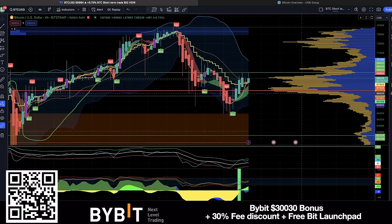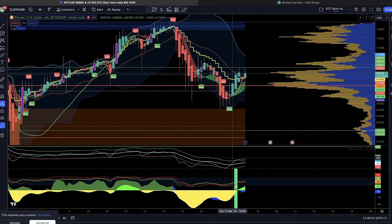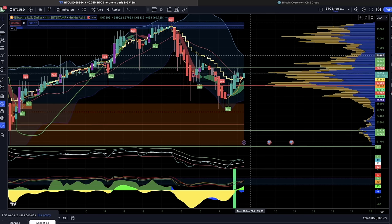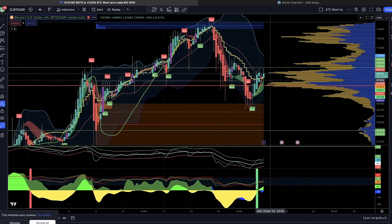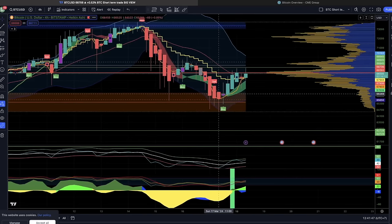The first chart for today is the four-hour chart. Check how amazing that indicator on the bottom gave a long signal. From that long signal, we closed candles above the yellow stepping line, the blue line is above the white line, and we can see the yellow turning into green — so it's a perfect four-hour long. Is it going to be a big long? Probably first to 70k, and if we break that 70k, then the resistance area of 72k again. Bitcoin is now floating around the 68k level.